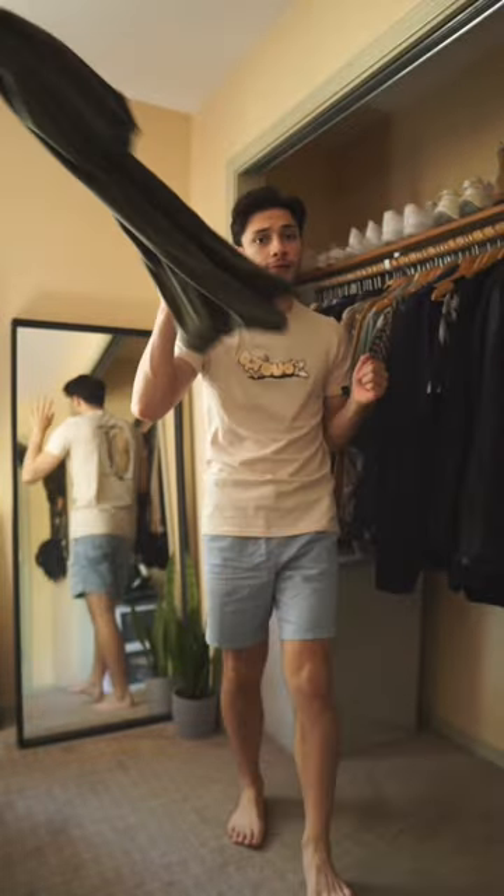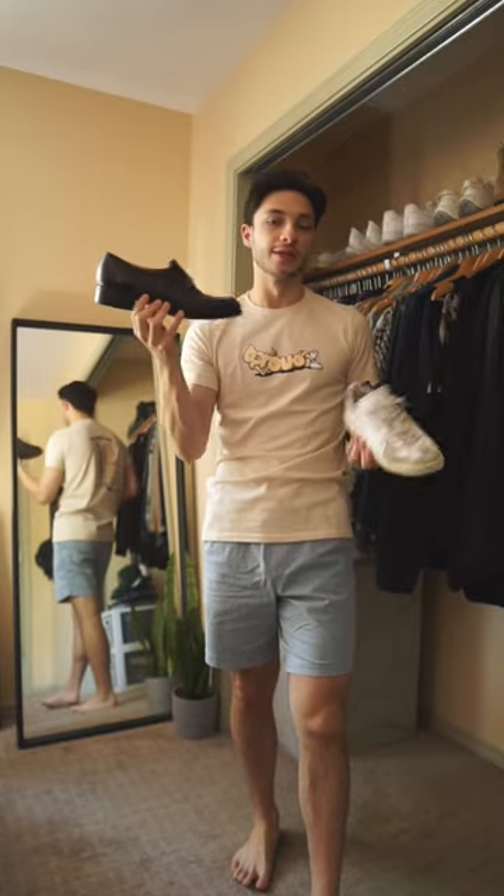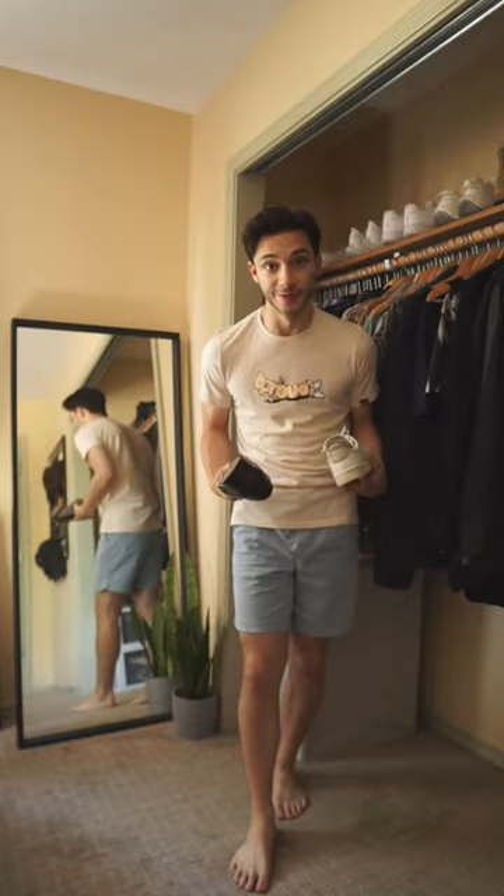It hugs my arms really nicely, and it's just super comfortable for all day. For shoes, we're gonna choose between the Stan Smith Adidas and then the all-black horse pit loafers. So let's build this outfit.